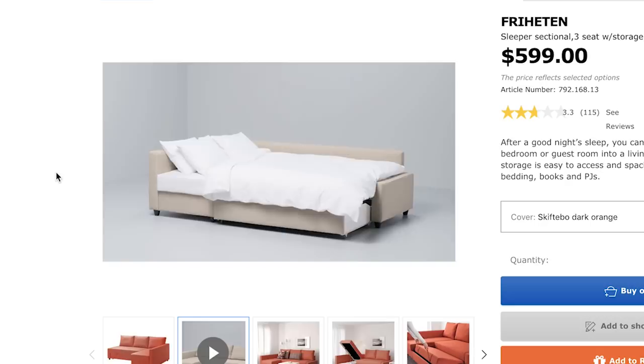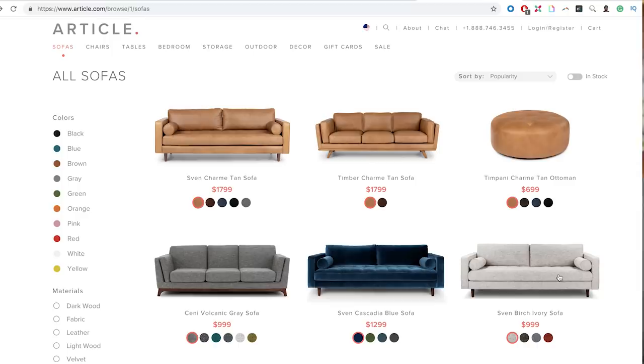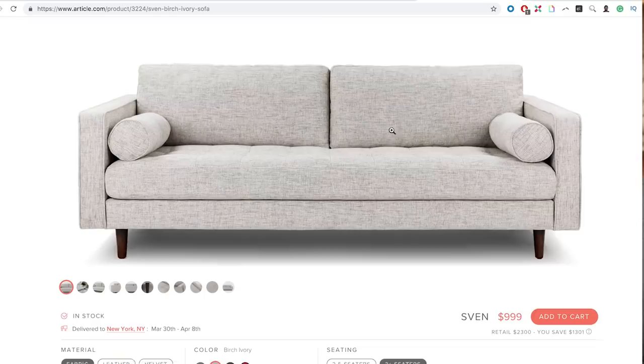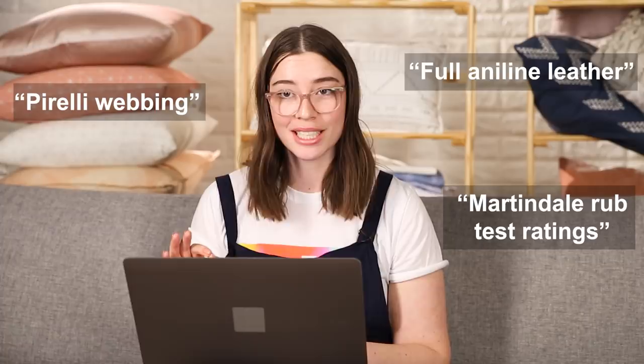The last company we're gonna look at is Article — I've heard good things about their sofas and their more basic shapes would be good for Alvin. One of my last tips for shopping for a couch online is your keywords. There are also a couple of industry-grade things to look out for that indicate high quality — because one of the hardest things about picking a sofa online is knowing whether it's actually good quality, and companies selling quality furniture are going to mention that.